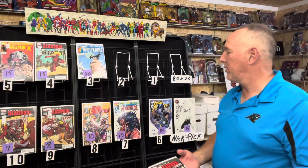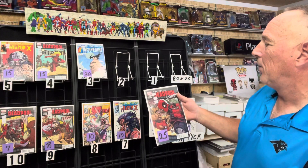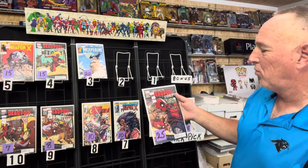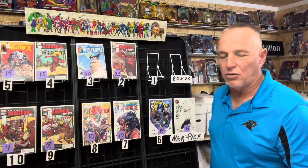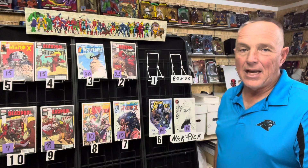Number two this week: this is three of five Prelude to Deadpool Corps — first appearance of Dog Pool, second appearance of Kid Pool. This one goes between $20 and $30, a solid pickup at 25. I'm glad that the writers' strike is over so now they can go back and tweak things and get going. Now we've got to get the actors' strike over so we can get these movies finished. They did push back the Deadpool movie — I'll let you guys know when I find out that date.